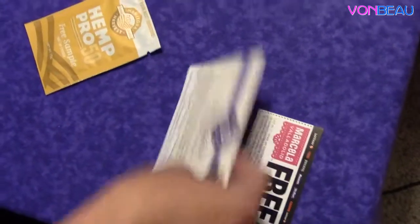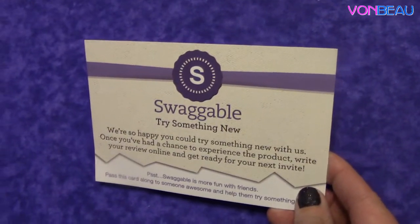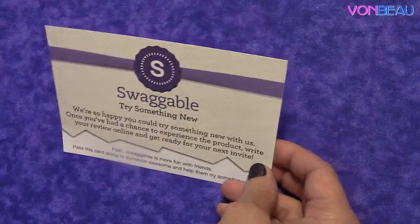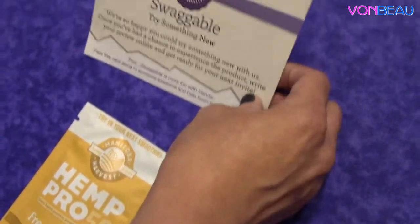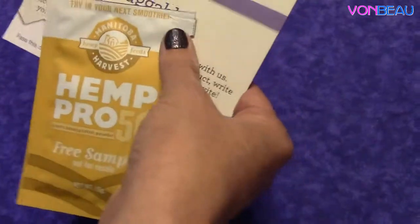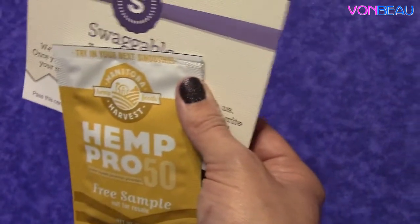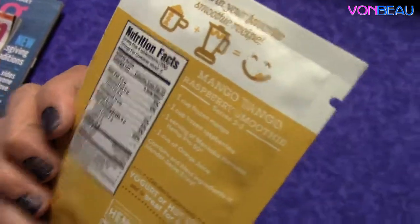We have two more things here for you guys. This is a freebie from Swaggable. Swaggable is a website where you sign up, fill out a survey about stuff that you like, then go through and click on items and say you want to try them. When an item becomes available and if you are eligible, they'll send you an email and you go in and claim it. It's similar to Smiley360 where you leave a review on the site. So we were able to get the Hemp Pro 50 plant-based protein powder from Manitoba Harvest. It says try it in your next smoothie, and it's got a recipe on the back for a mango tango raspberry smoothie. Check out Swaggable if you guys haven't signed up — more chances to try free products.